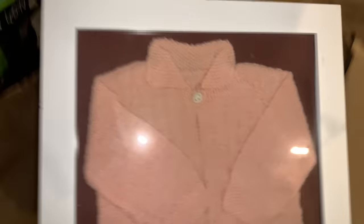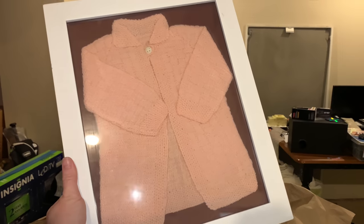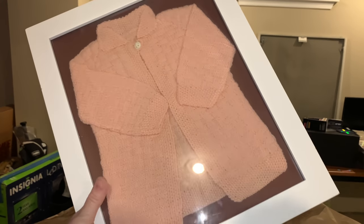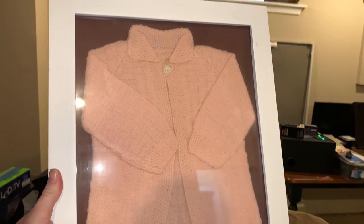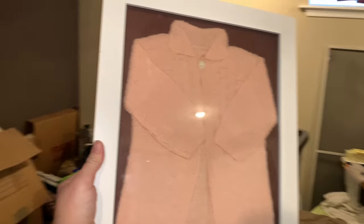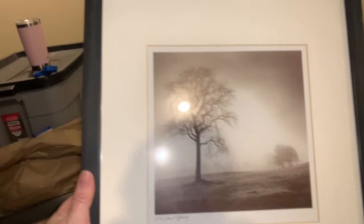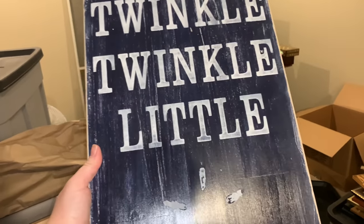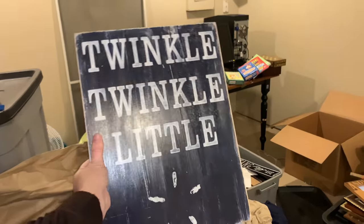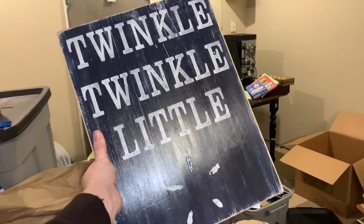This is a keep. This is a hand-me-down through Andy's family, and I need to write who it's from — my mother-in-law might have written something down. I have to ask her so I can tuck it inside the frame to remember who it's from. It says twinkle twinkle little star, but the star is broken. Someone might be able to do something with this, so I'm just going to put it on FreeCycle or Facebook Marketplace and let somebody have it.